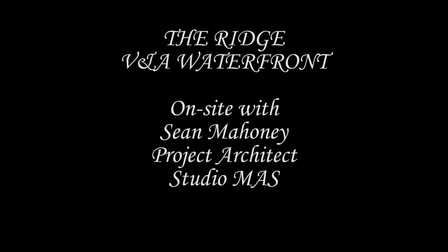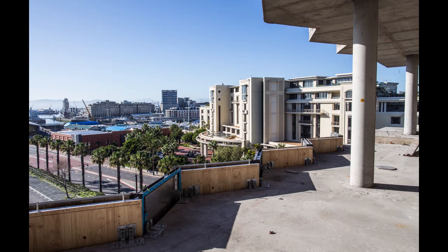The Ridge, a fine new commercial building in the Portswood District of the V&A Waterfront, has recently been awarded its 6-star office design rating under the Green Star Rating System of the Green Building Council of South Africa.